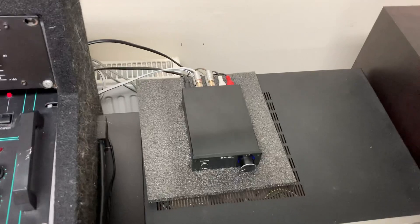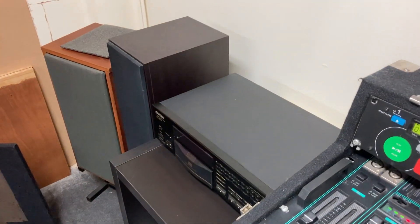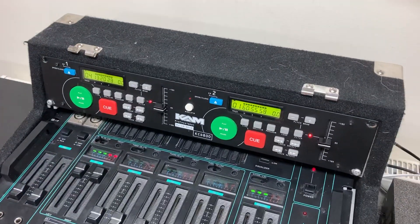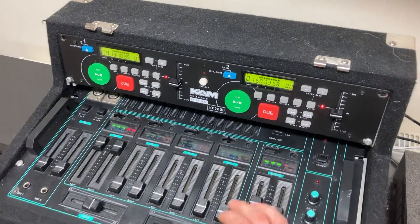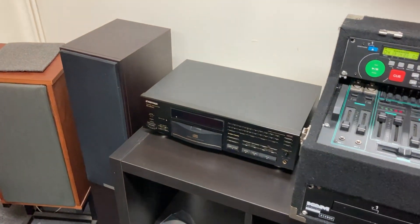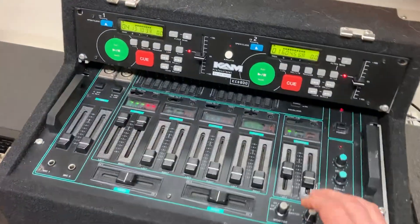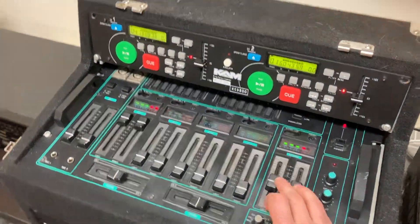I've just got this running through the SMS amplifier and through the big Tannoy floor standers — the Jackson Audio listening room. If you want to come down and try any of this equipment, bring your own equipment, see what we've got for sale — by all means book an appointment at jacksonaudio.co.uk and come on down.